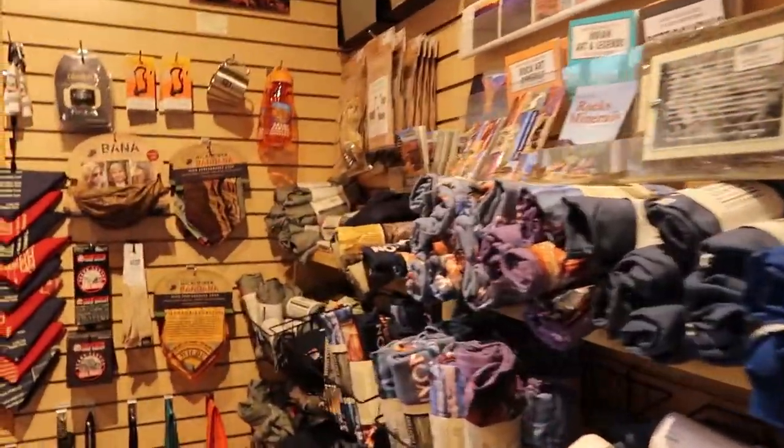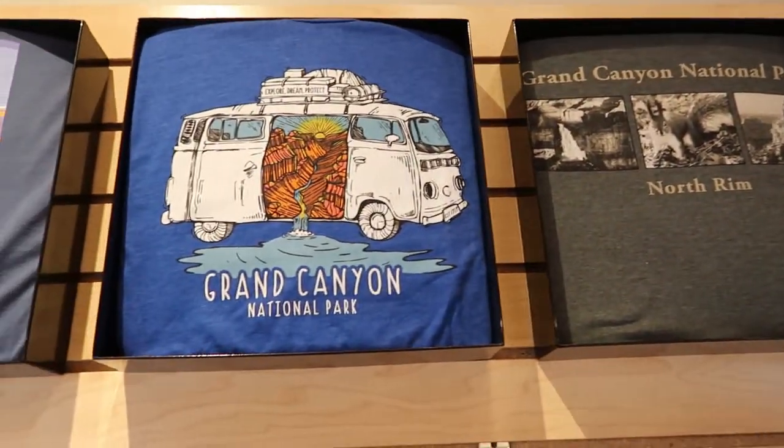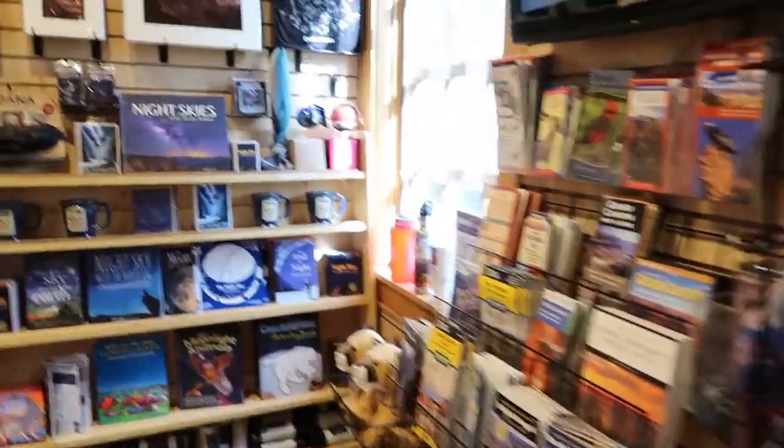Inside there's another gift shop with more stuff than the general store — lots of neat t-shirts, hats, books, maps, and bandanas. Now that I'm exploring more of the North Rim main area, it feels more wilderness-y than the South Rim — more like cabins and a wilder feel. I prefer the vibe of the North Rim over the South Rim for sure, even though everything in terms of scale is much smaller here.